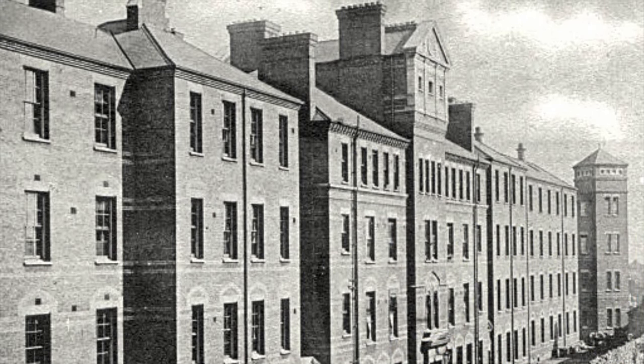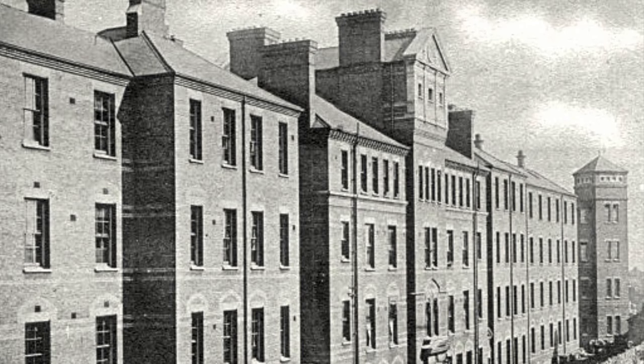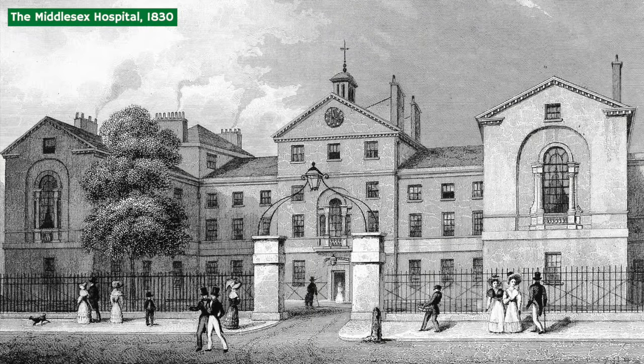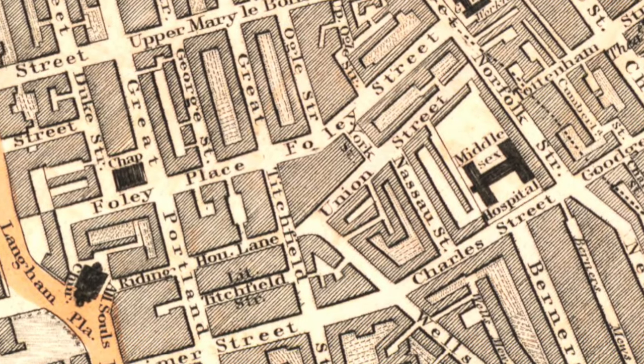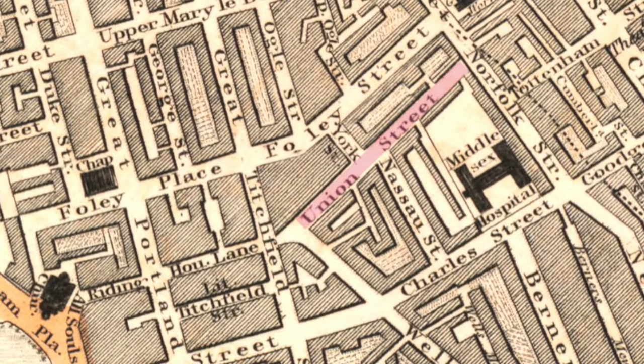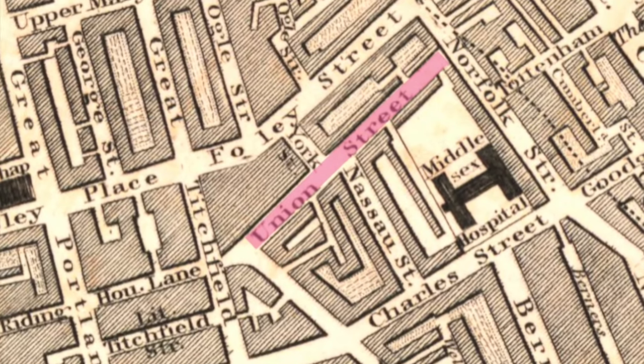One of the tell-tale signs was a torn earlobe, which she'd received in an accident. Following this positive identification, Inspector Feltham stepped in to interview Hannah's other friends and family. It was ascertained that Hannah had been working as a washerwoman at the Middlesex Hospital, which was once located in the area now commonly known as Fitzrovia. Hannah had also lived on site, on Union Street, which backed onto the hospital's northern perimeter. This road has since been renamed Riding House Street.